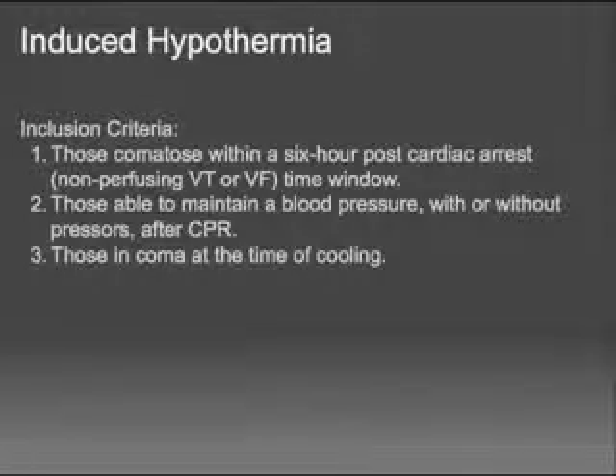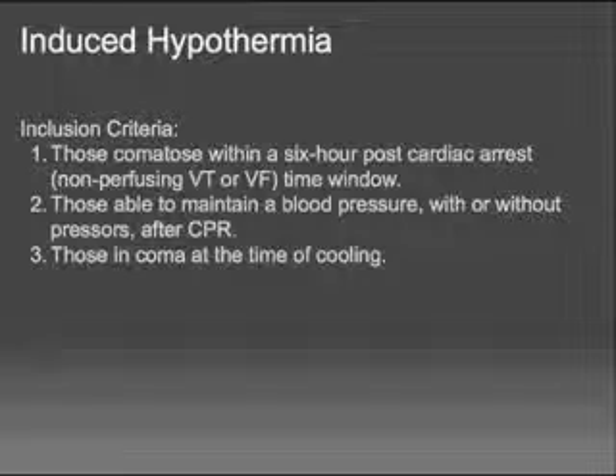Our protocol is based on these guidelines and is an amalgamation of other protocols as well as some of our own twists. For inclusion criteria, the patient must be comatose after cardiac arrest with a return of spontaneous circulation, must maintain blood pressure without pressors after CPR, and must obviously be comatose at the time of cooling. We don't want to treat screaming patients as we cool them to 32 degrees centigrade.